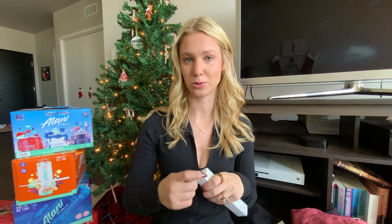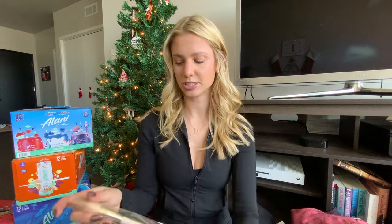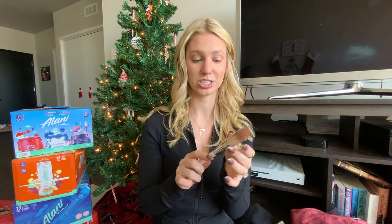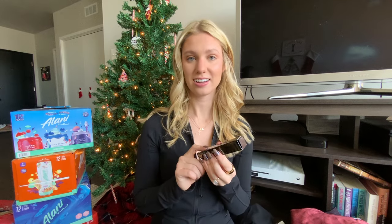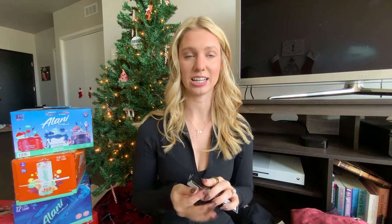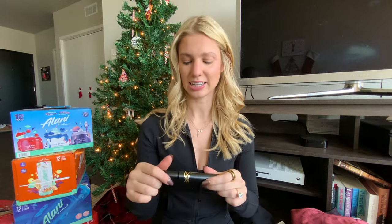I also got a brush for that setting powder — the Rare Beauty Always an Optimist Powder Brush. I love Rare Beauty; I've never actually had a brush from them before, so I'm really excited. The bristles are really soft and I love the handles and components of Rare Beauty. The last makeup item I got was a brown mascara from YSL — the Lash Clash. I wear brown eyeshadow and do mostly brown eye looks, so I'm excited to try this for a softer daytime look.